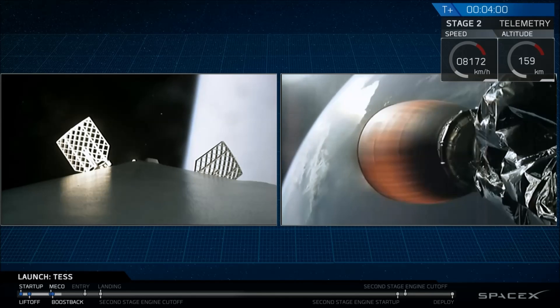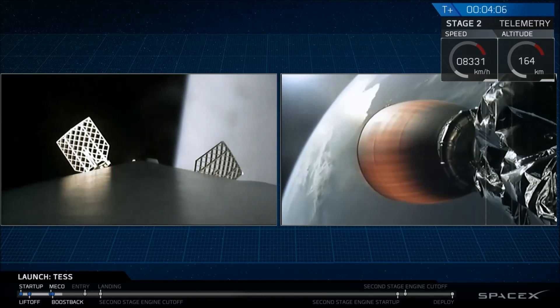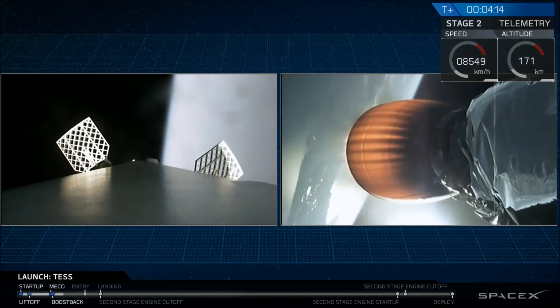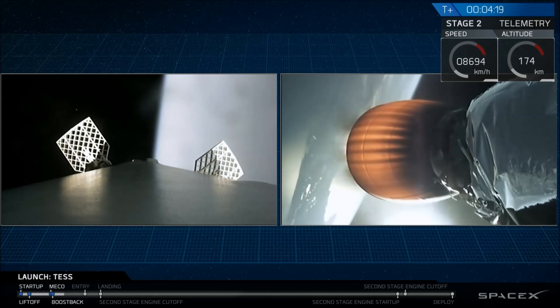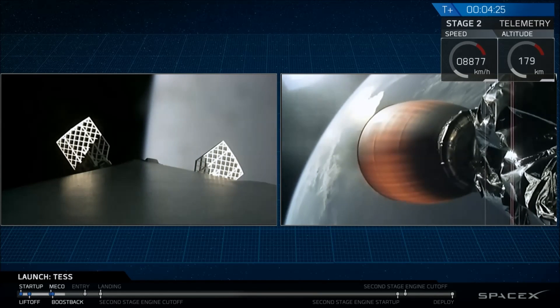Now there are two more burns coming up for stage one. The next one is going to be the entry burn, where we're going to reignite three of the stage one engines. That burn is intended to slow down stage one's descent as it makes its way through that thick upper atmosphere. We'll be seeing that at about six minutes and 29 seconds, so in about two minutes.